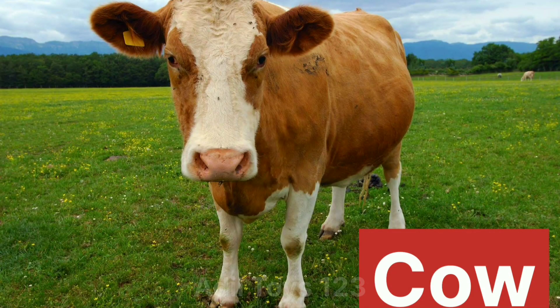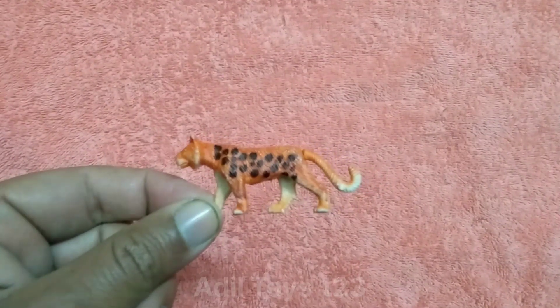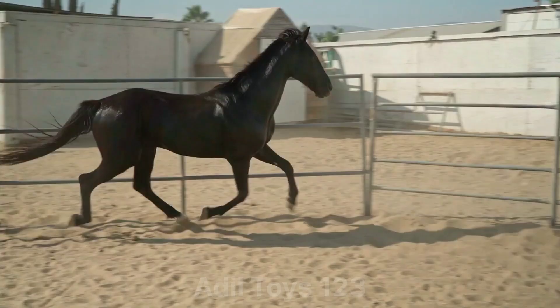What is this? This is beautiful. Nice cheetah. What is this? This is a beautiful horse. Nice horse.